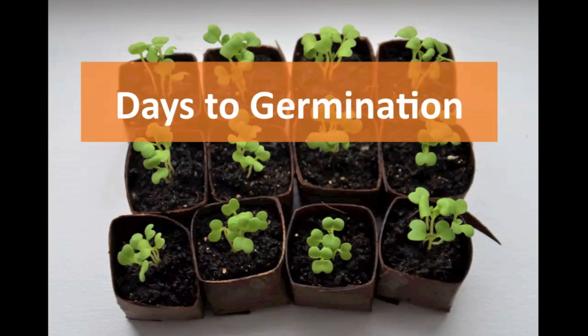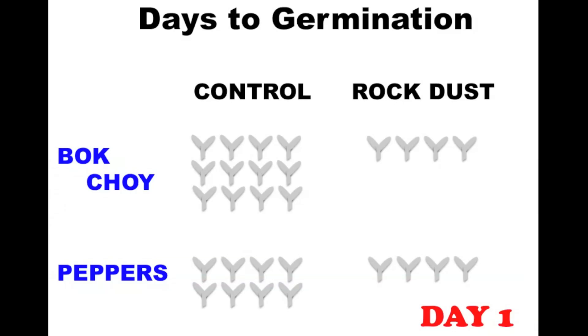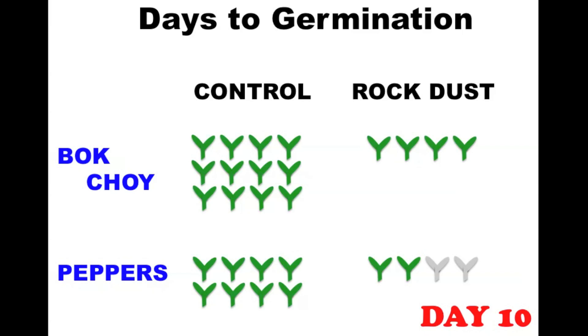Now let's look at days to germination. I had 12 starter pots of bok choy and 8 of peppers in the control group, and 4 of each for the rock dust group. By day two I saw the first pepper seedlings in the control group, quickly followed by the seedlings in the rock dust group. Then nothing until day nine, when I saw the first pepper seedlings in the control group, followed by the rest of the control and the rock dust group delayed by a day or two. So there seems to be a slight delay in the day on which the first seedlings appear in the rock dust group.